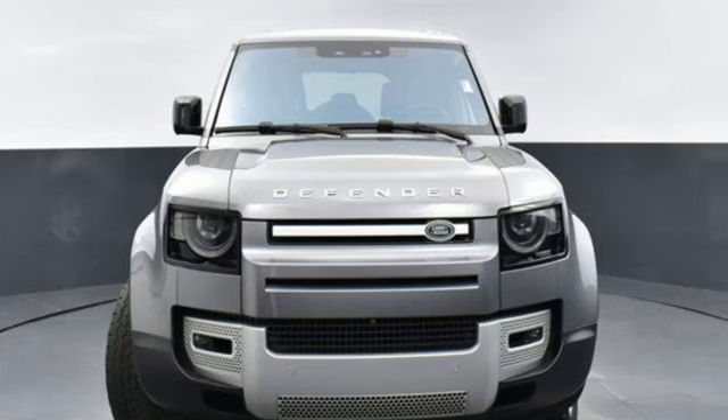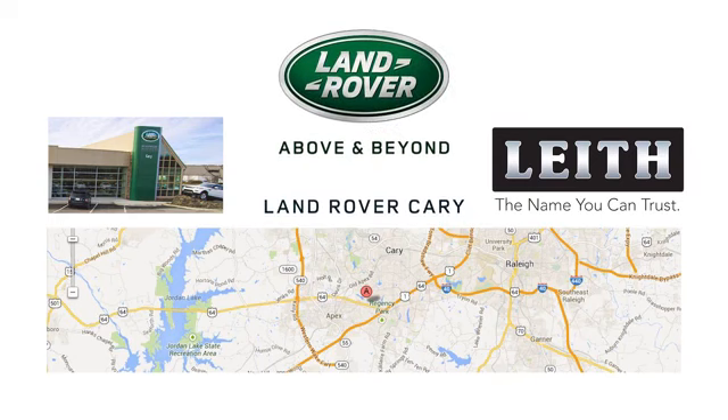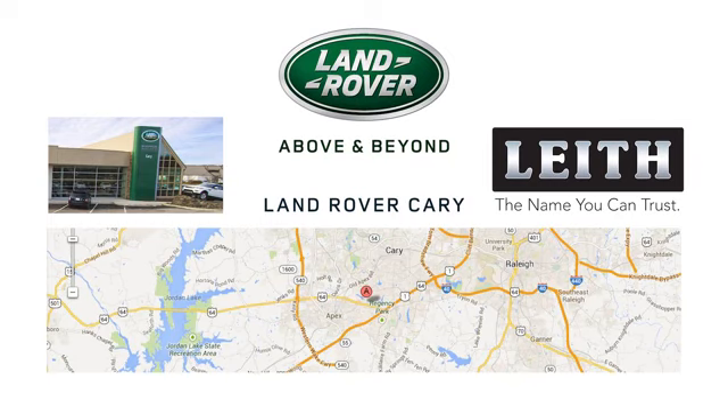See it for yourself when you take it for a test drive. Land Rover Cary, part of the Leith Automotive Group and providing a superior buying experience for over 30 years.